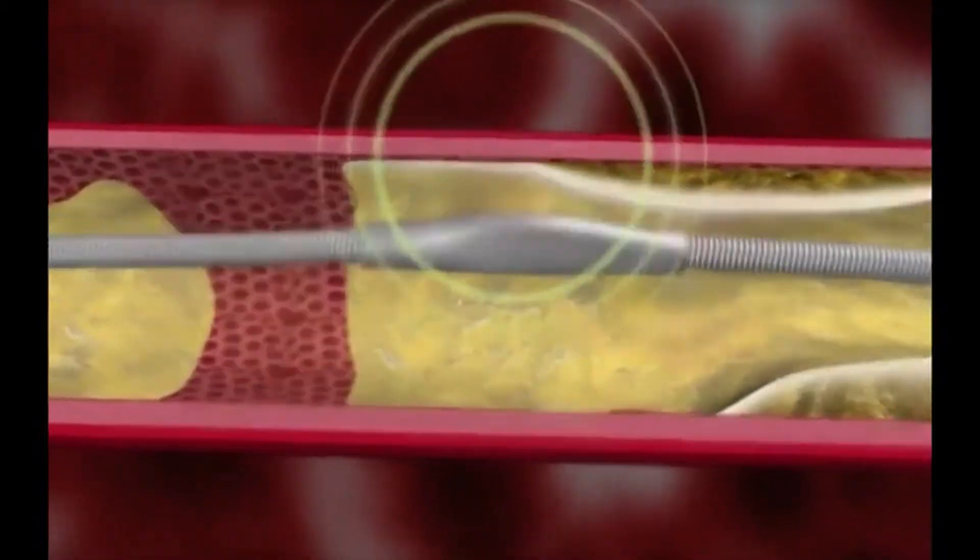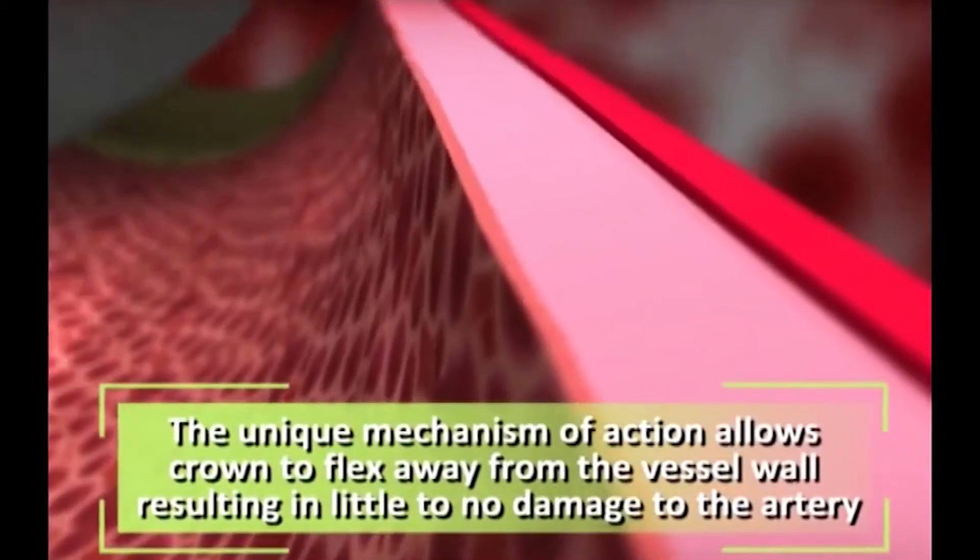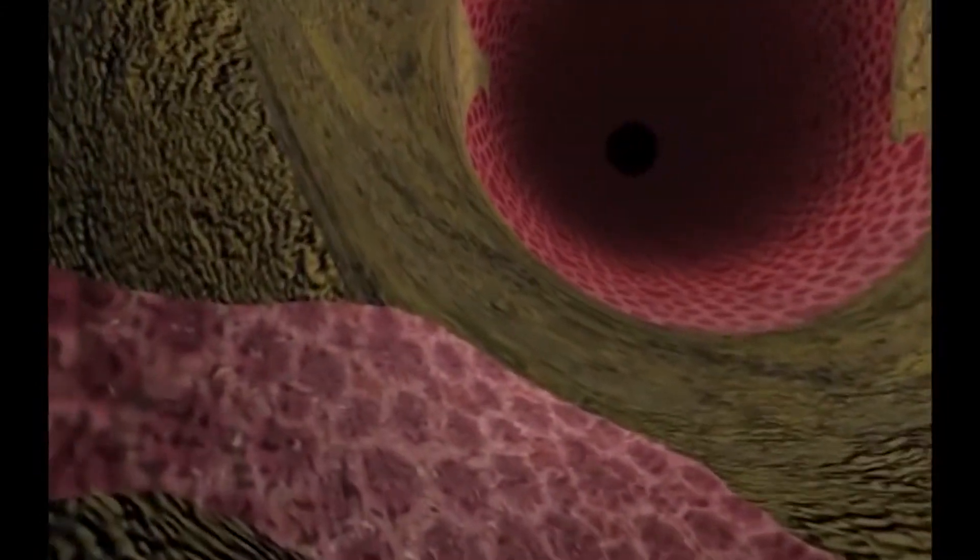Recovery time is similar to recovery from any percutaneous intervention — just like a stent or balloon — recovery is immediate. This technique is very promising.